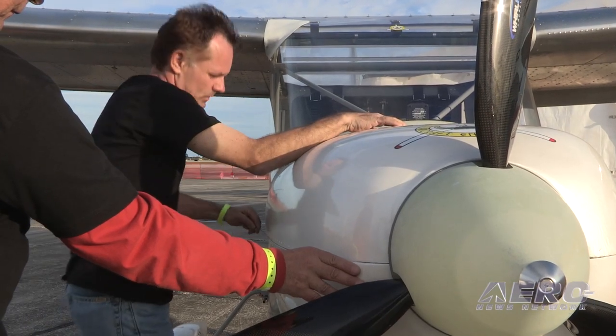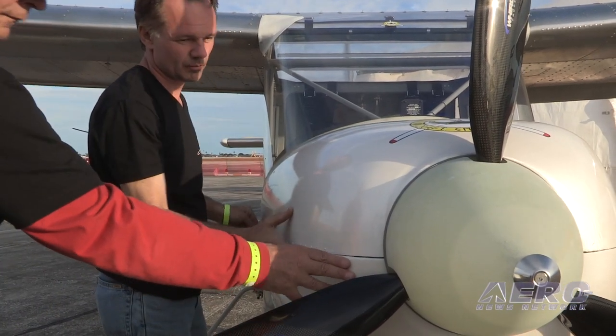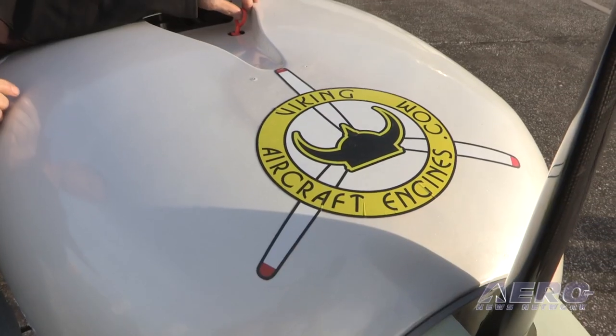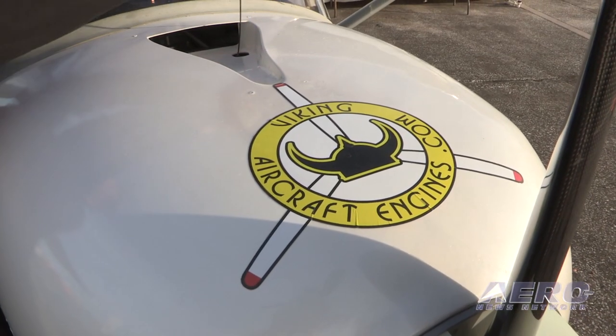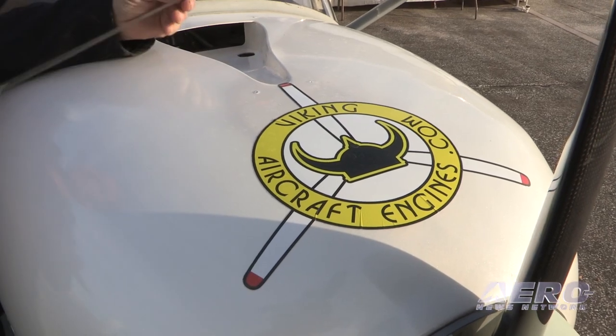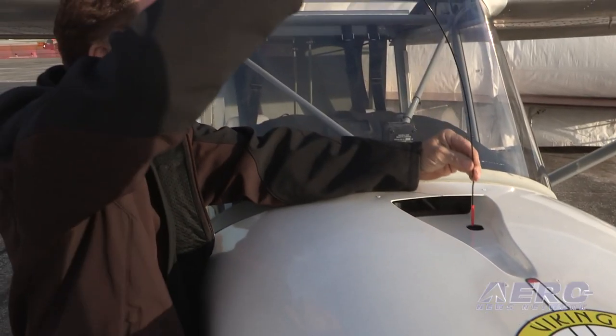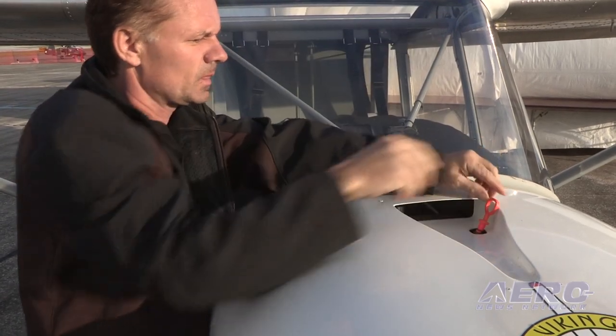This engine, like all of our previous engines, will be adapted to all popular kit planes, and we also do some one-offs but very seldom. Zenith of course has been an excellent customer of ours so we do an awful lot of Zeniths, but we do everything else — we do the RV-12, we do the S19, S20, we do all of them.